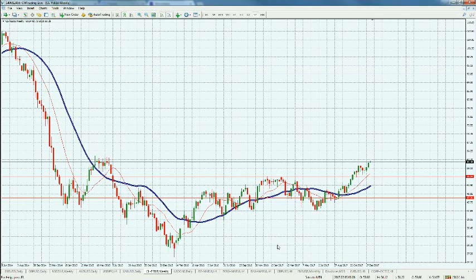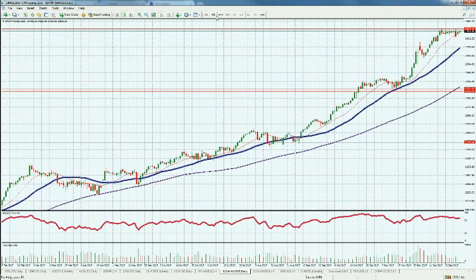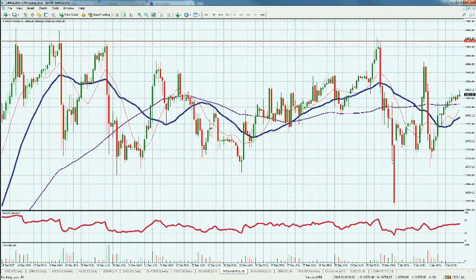Looking at the Dow Jones, we're only about 70 points off all-time highs. We had a nice 100-point rally yesterday, but looking at a one-hour chart this is really indicative of a bear market — it's very choppy and volatile. These are unprecedented levels at 24,000–25,000, so a 100 to 200 point intraday move is actually quite small.